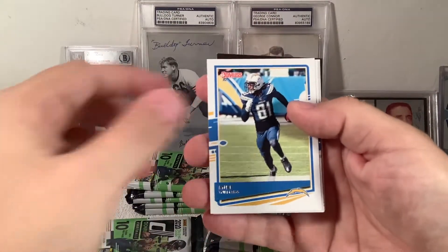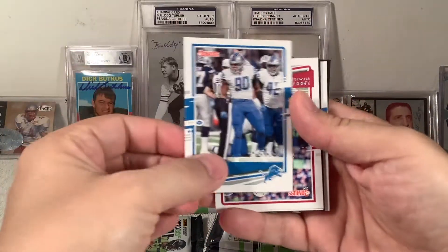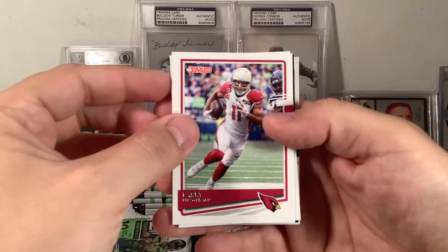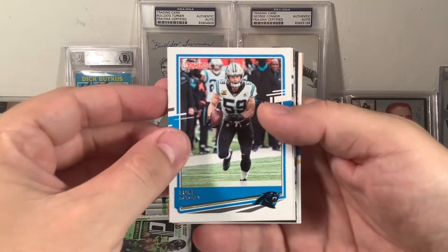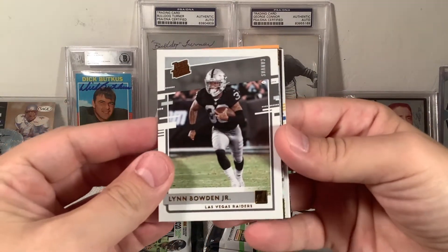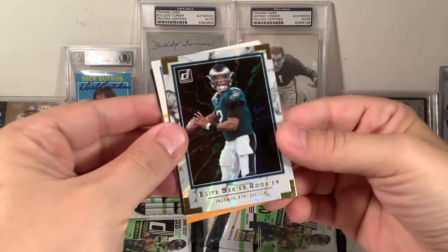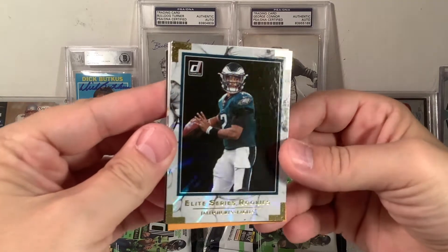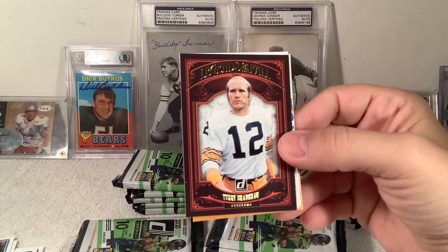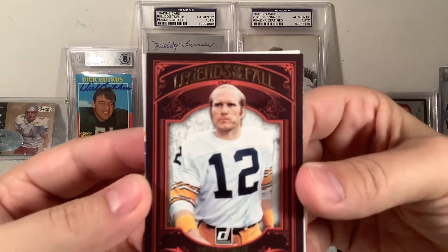Sony Michelle, Mike Williams, Trey Flowers. It's been a while since I did a rip here — gotta get back in the groove. Larry Fitzgerald, Luke Kuechly. Lynn Bowden Jr. Rated Rookie Canvas. Elite Series Rookie Jalen Hurts — something tells me he's gonna get some playing time this year. Legends of the Fall — a balding Terry Bradshaw, look at that big old dip in his mouth.